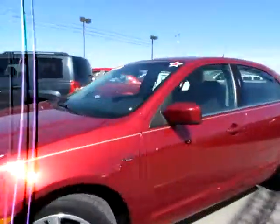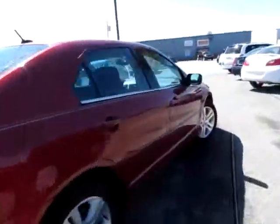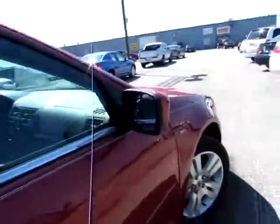133-035, 2007 Ford Fusion SEL V6, and this is a special edition. Alright, let's have a look inside.